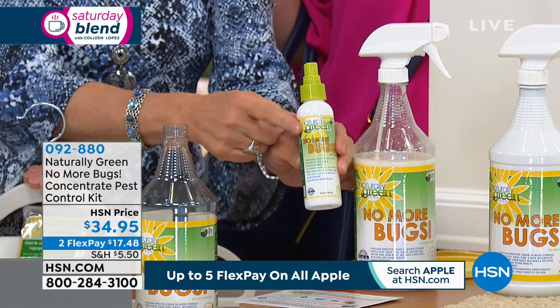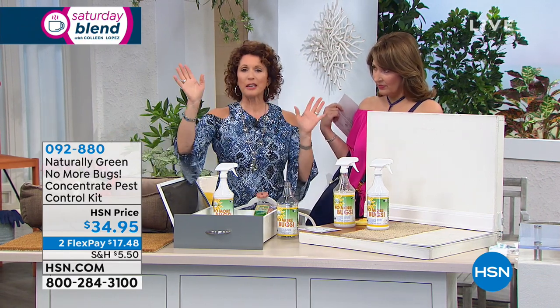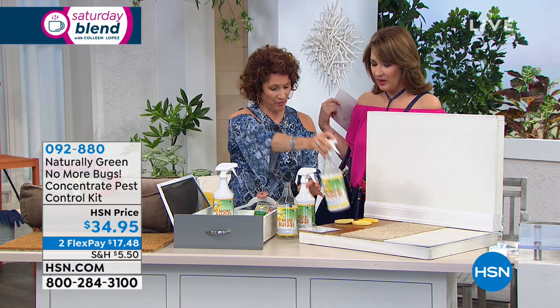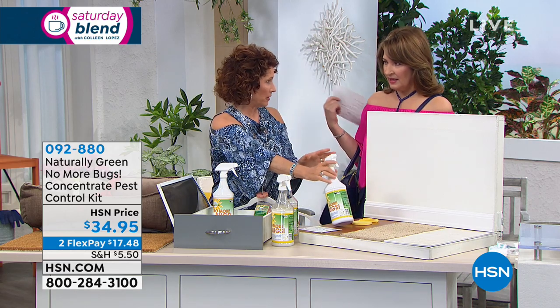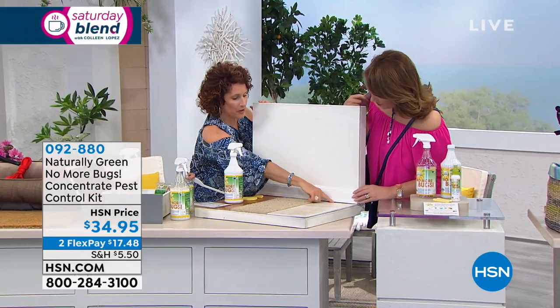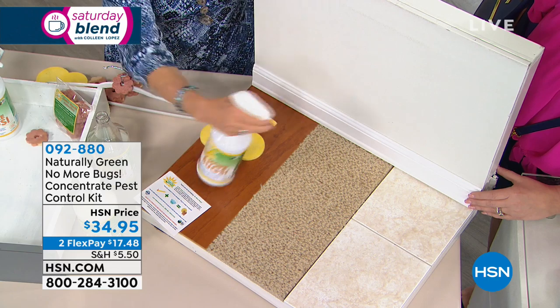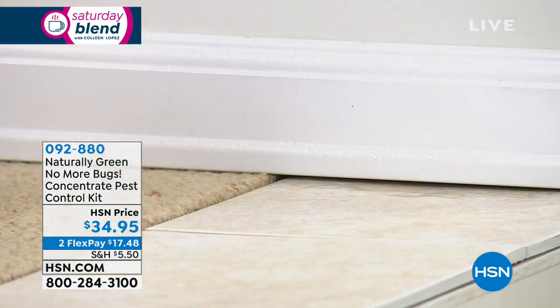Let me show you where to put this — because in your home, underneath here is a great place to hide, and this is where the cockroaches, the silverfish, and your ants come. Oh, so it's not just mosquitoes and no-see-ums — it's all bugs. All the bugs!